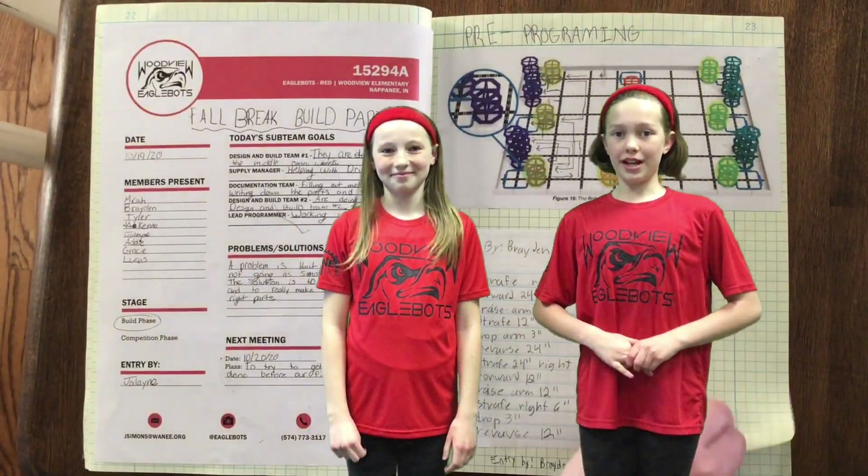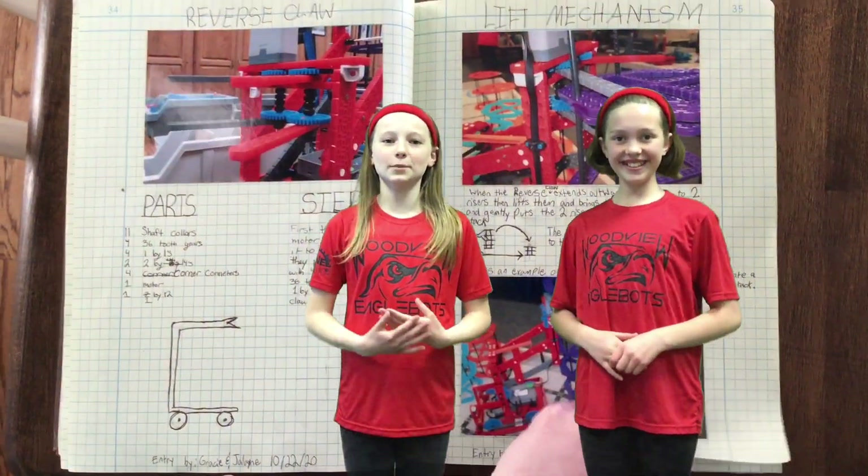That was a quick overview of how to make your own award-winning engineering notebook. Hopefully you got some good tips from this video. Thank you for watching. Bye! I'll see you next time.